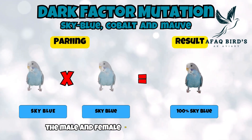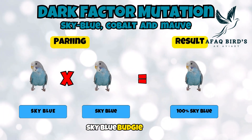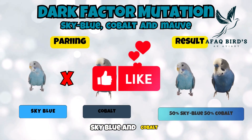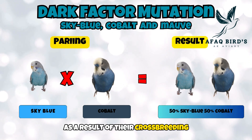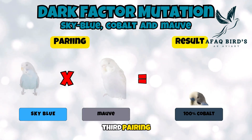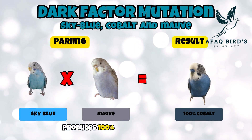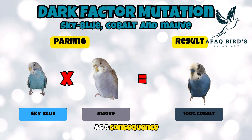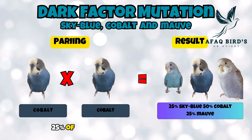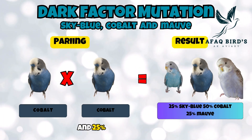First pairing: the male and female in this pairing are both sky blue budgies. The results of their crossbreeding are 100% sky blue budgie chicks. Second pairing: the male and female in the second pairing are sky blue and cobalt, respectively. As a result of their crossbreeding, 50% of the chicks are cobalt budgies and 50% are sky blue budgies. Third pairing: the male sky blue budgie and the female mauve budgie are in the third pairing. Crossbreeding produces 100% cobalt budgie chicks as a consequence. Fourth pairing: the male and female in the fourth pair are both cobalt budgies. 25% of the offspring from crossbreeding are sky blue budgies, 50% are cobalt budgies, and 25% are mauve budgies.